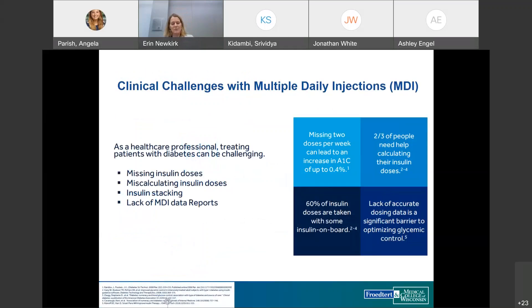There are many challenges with multiple daily injections. Patients often miss insulin doses, and data shows that missing even two doses per week can lead to an increased A1C of 0.4%. Some patients unintentionally miss doses when life is busy and they're unsure if they injected or not, putting them in a dangerous quandary. Others intentionally omit doses due to embarrassment or inconvenience, which definitely impacts their overall glucose control.